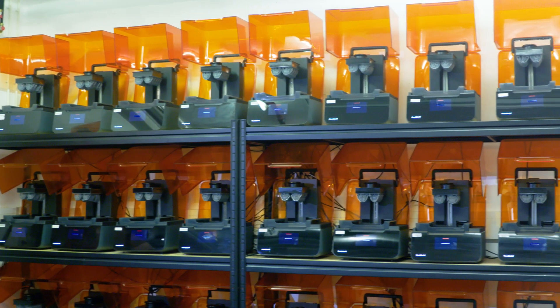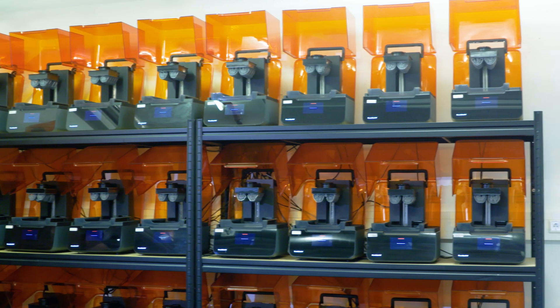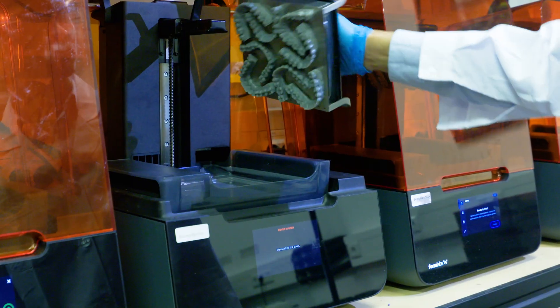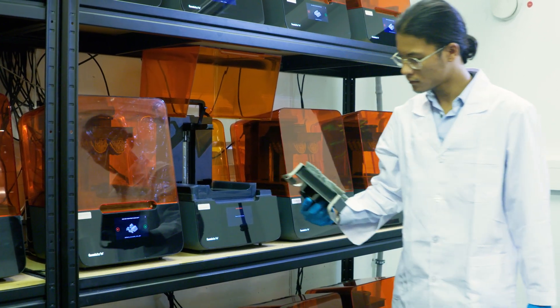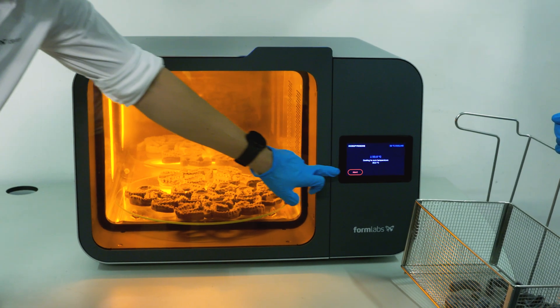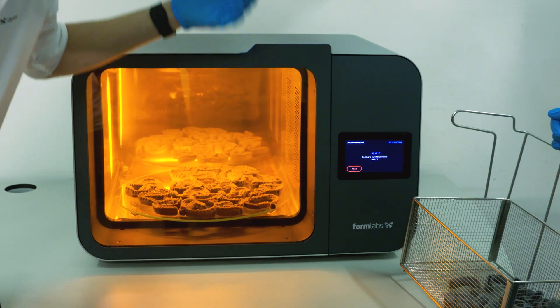By business plan we thought we would need maybe even double the machines, but Formlabs rapidly improved their materials, their build platforms, and all their accessories. So we can now print with 40 printers the same amount that one year ago we thought we could only print with 60.